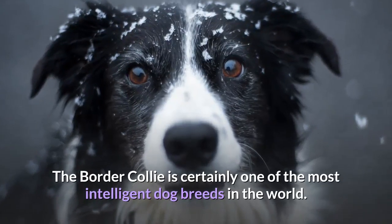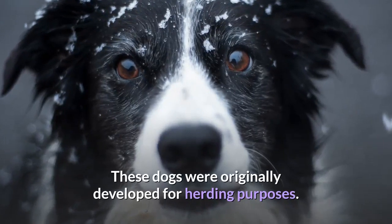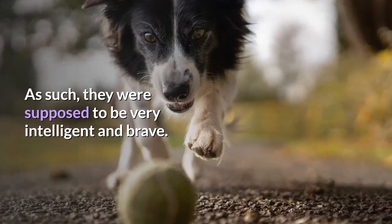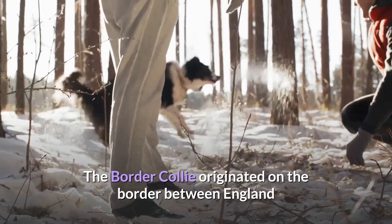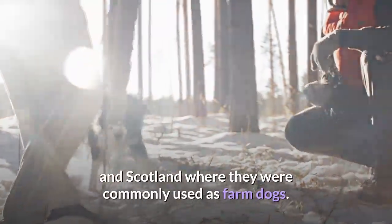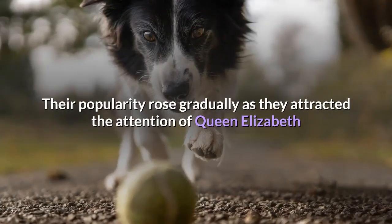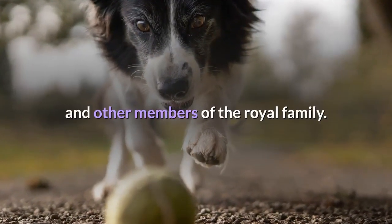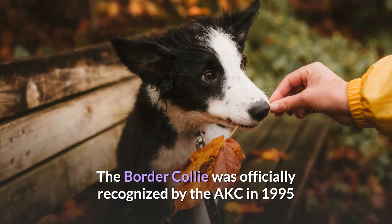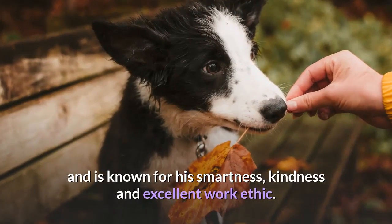The History of the Border Collie. The Border Collie is certainly one of the most intelligent dog breeds in the world. These dogs were originally developed for herding purposes, and as such, they were supposed to be very intelligent and brave. The Border Collie originated on the border between England and Scotland, where they were commonly used as farm dogs. Their popularity rose gradually as they attracted the attention of Queen Elizabeth and other members of the royal family. The Border Collie was officially recognized by the AKC in 1995 and is known for his smartness, kindness and excellent work ethic.